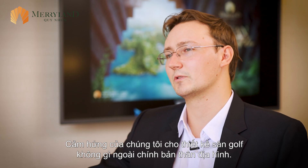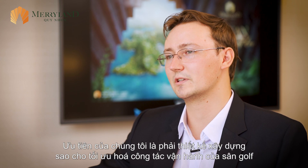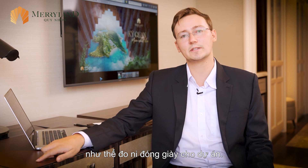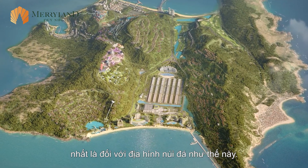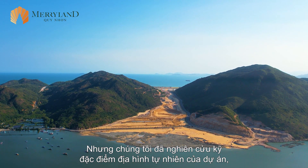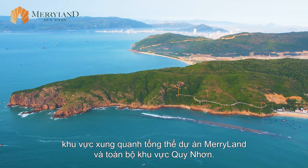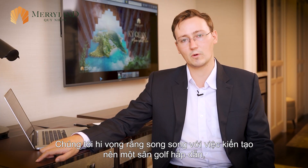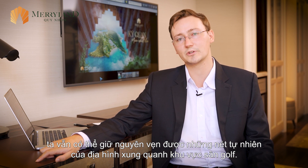Our inspiration for the golf course design came from nowhere but the site itself. Being able to design, construct, and ultimately operate a golf course that felt like it fit on the site — that was our utmost priority. We really looked to the existing topography, to the vegetation of the golf course area, the surrounding Maryland project, and Quy Nhon as a whole. Our hope is that more so than designing a golf course, we've been able to respectfully interpret a golf course within the natural context of the site.